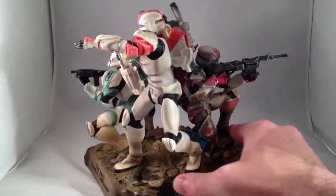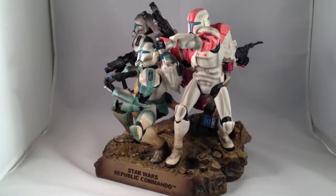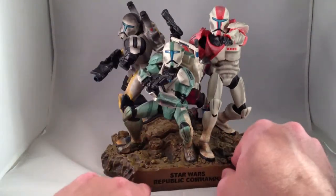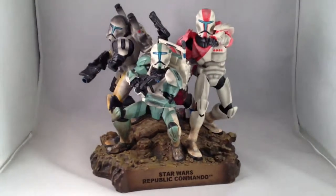It's a really great looking statue. I am probably going to sell it — if anybody watches this and happens to be interested, send me a message, we'll see if we can work something out. Star Wars Republic Commando Maquette, StarWarsShop.com exclusive.